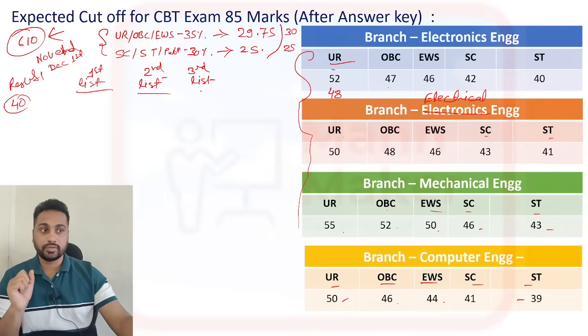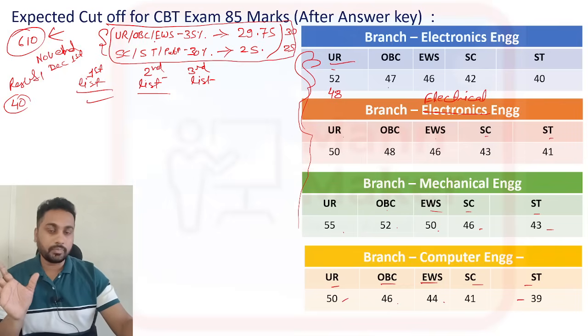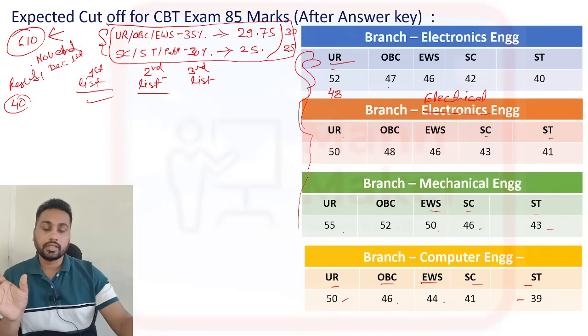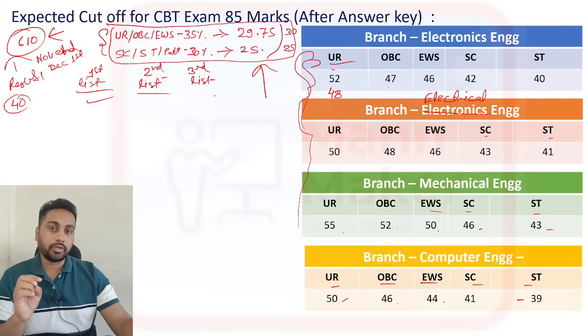That is why qualifying marks and cutoff marks serve different purposes. In the first list, they select according to the cutoff. People who only qualified are kept in a pending mode and will be considered when the 610 vacancies are not filled, at which point they publish the second list and take people from the qualifying pool.